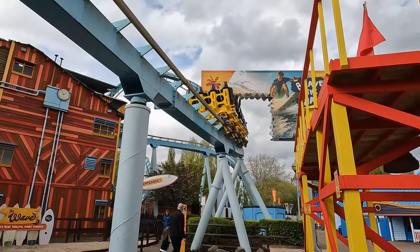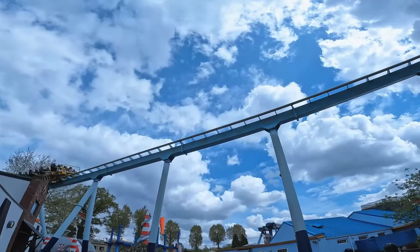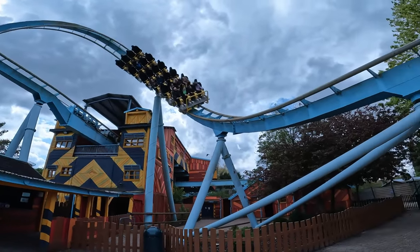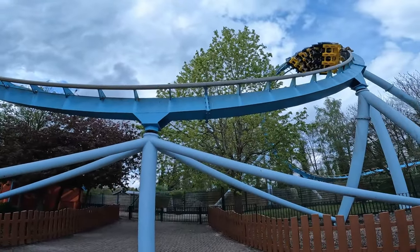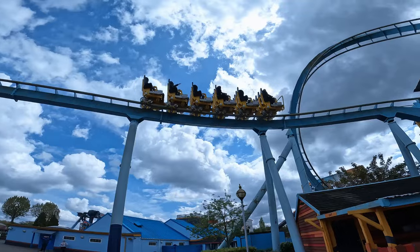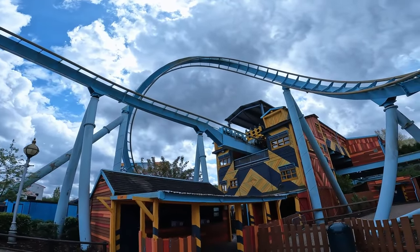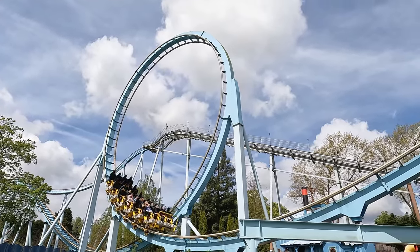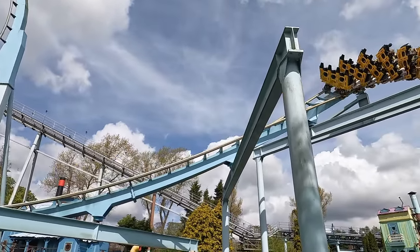You then dive under the billboard and into two corkscrews and a banked turn into the brake run to complete the ride. Both corkscrews offer a bit of sideways whip and on every occasion I rode, I hit the brake run satisfied. I personally think the Wave's ride experience is a big step up from Shockwave's, and a big part of that is the freedom offered by the restraint system, which delivers much more airtime and whip throughout the ride.